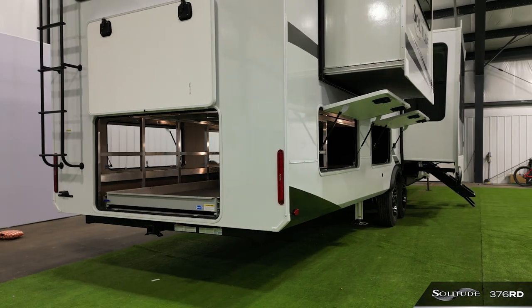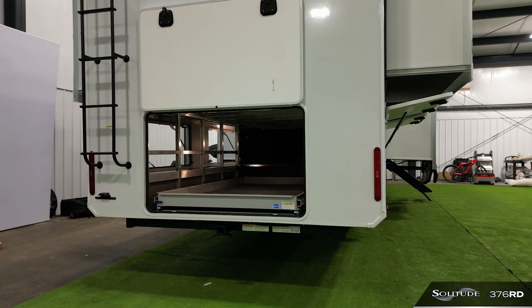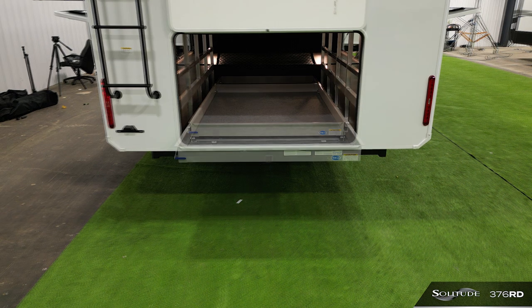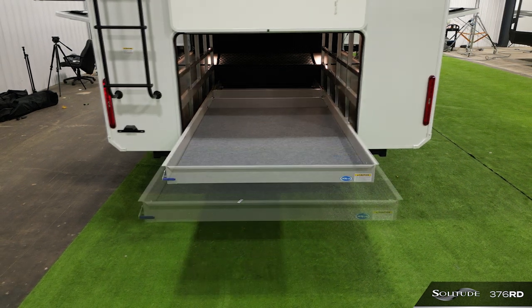The Moride rear sliding tray underneath the elevated rear living area allows for a ton of storage. You won't be limited in the gear and toys you can bring along on your trip. Simply slide the tray out, load it up, and stow it away at your convenience.